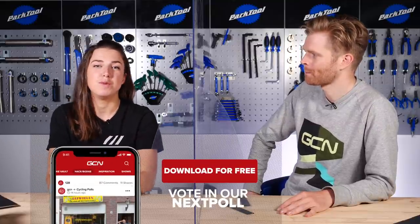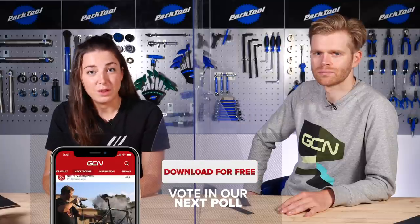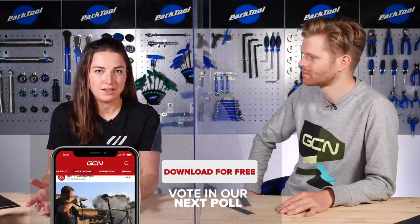I think maybe bike brands have been missing a trick. We want to hear from you — head over to the GCN app and vote on this poll: do you think when bike brands are designing bikes, they should forget about the UCI rules? Yes or no? Head over to the GCN app and vote.